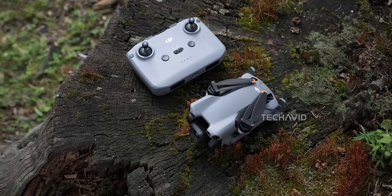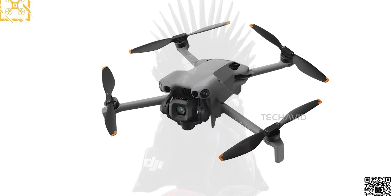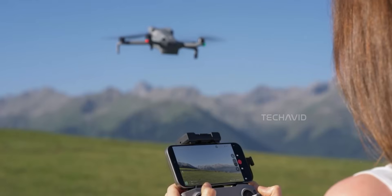Another interesting move: DJI dropped this teaser just days before launch instead of the usual weeks-long hype cycle. That means fewer leaks, but we did get fresh details thanks to Jasper Ellens and a European webshop listing.